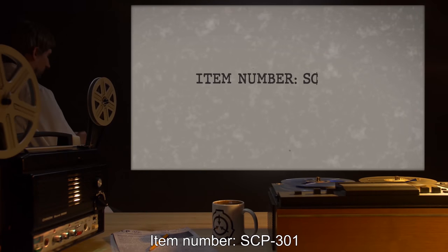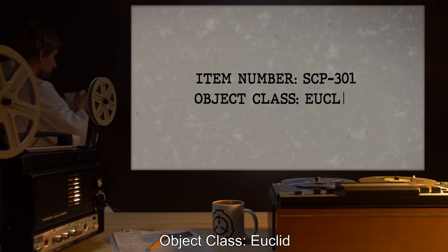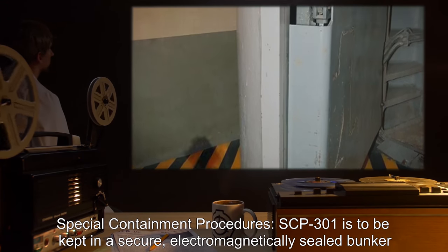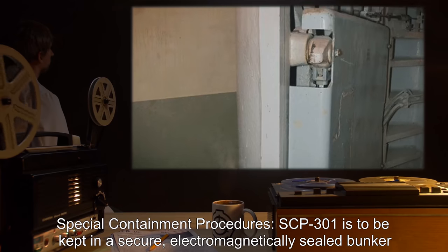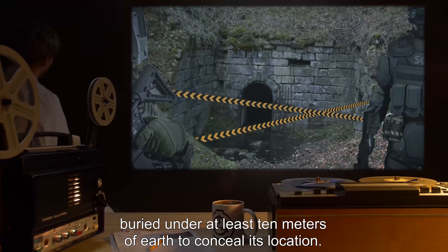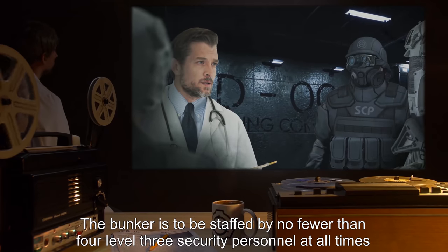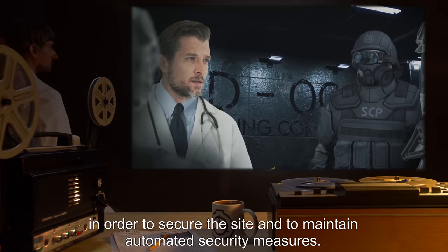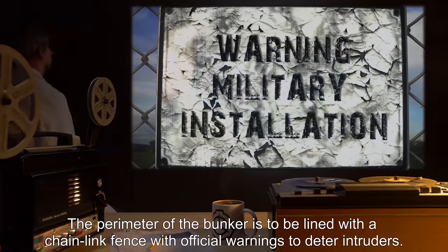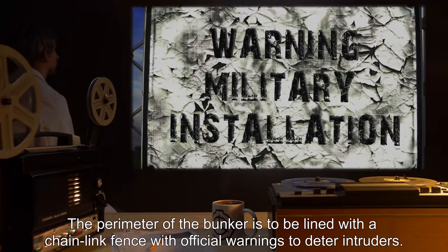Item Number SCP-301. Object Class: Euclid. Special Containment Procedures: SCP-301 is to be kept in a secure electromagnetically sealed bunker, buried under at least 10 meters of earth to conceal its location. The bunker is to be staffed by no fewer than four Level 3 security personnel at all times, in order to secure the site and maintain automated security measures. The perimeter of the bunker is to be lined with a chain-link fence with official warnings to deter intruders.